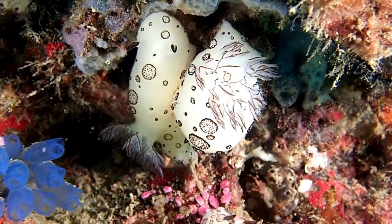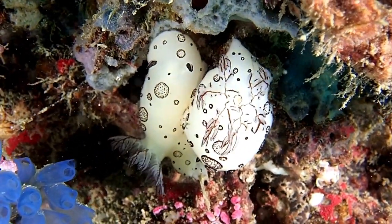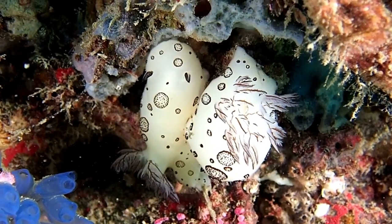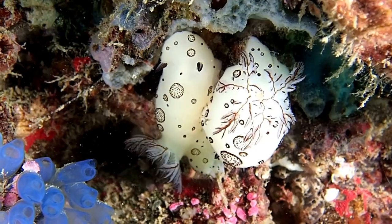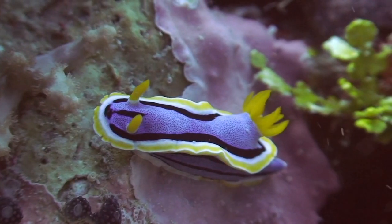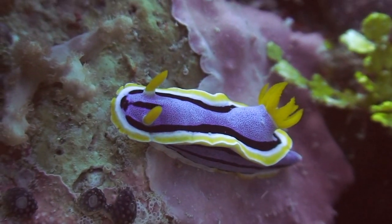Don't let the name fool you — sea slugs are beautiful. There are over 3,000 species of sea slugs. They live in shallow tropical water and they can be found pretty much in any part of the world, including the Great Barrier Reef, which has over 500 species.